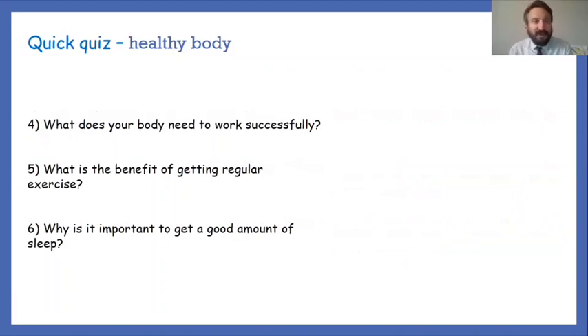Three more questions from today's session. Question four: what does your body need to work successfully? Question five: what is the benefit of getting regular exercise? Question six: why is it important to get a good amount of sleep? Pause the video for two minutes, come back, and then we'll look at those questions and answers together.